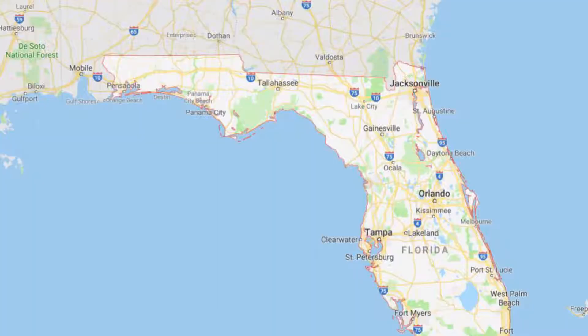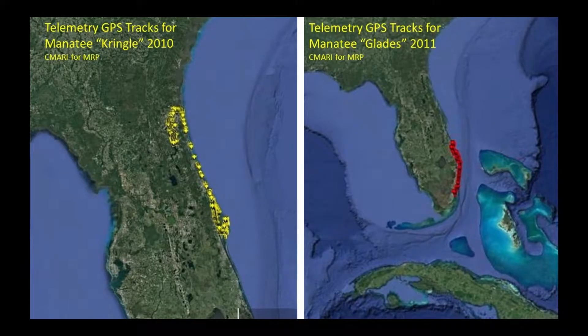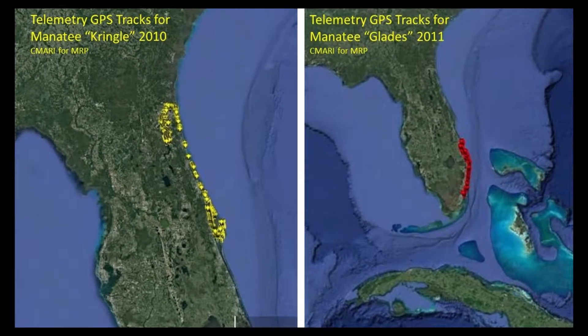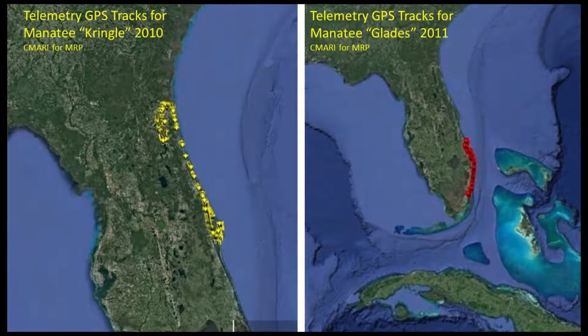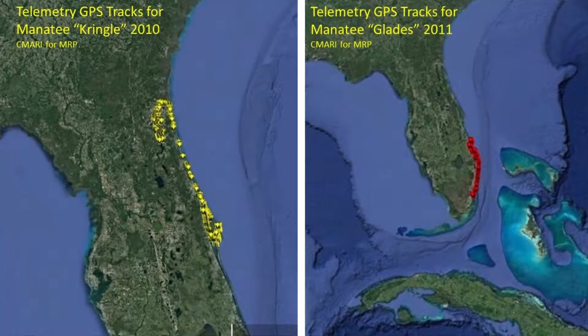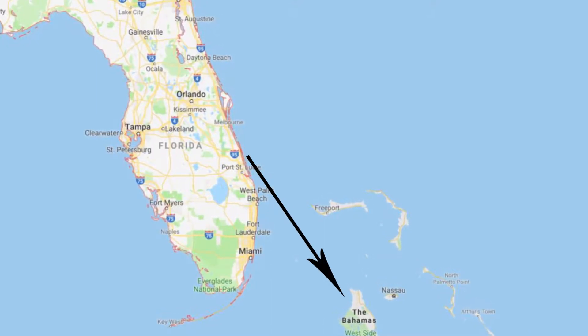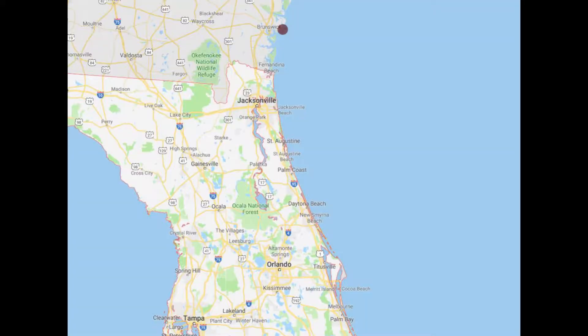We've learned a great deal about manatees and how they use habitat and move around the southeastern United States and beyond because of these tracking studies. Some manatees that winter in Crystal River actually spend their summers all the way in Alabama. We've seen manatees that travel the length of Florida's peninsula, and we've come to know a great deal about how manatees move outside of Florida too — including manatees that have gone from Florida to the Bahamas, and manatees captured in the springtime up in Georgia and how they make their way back to Florida.